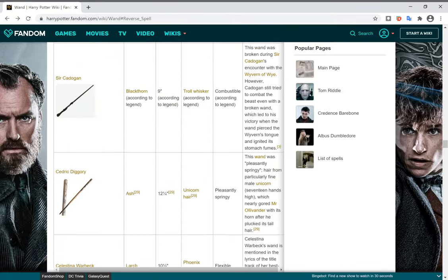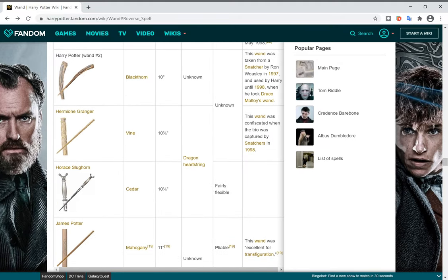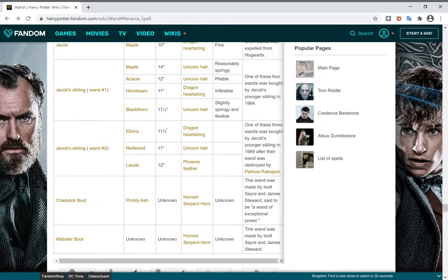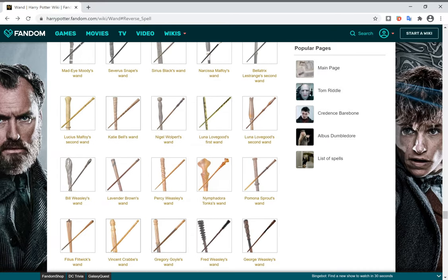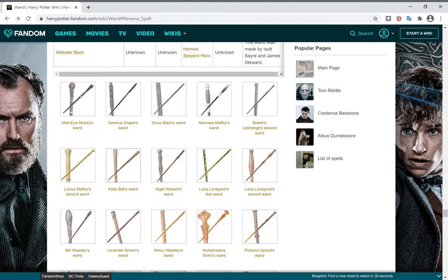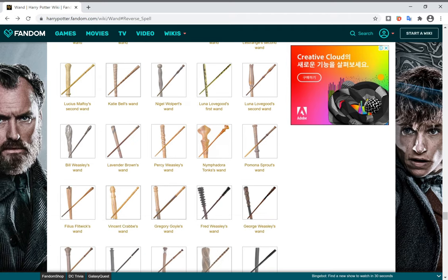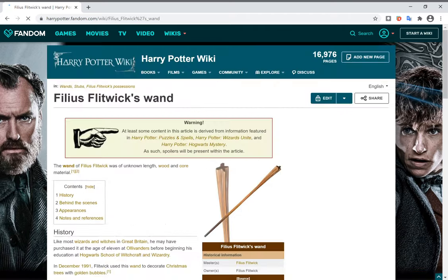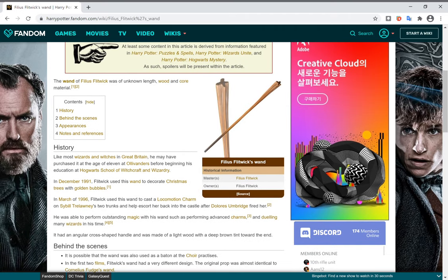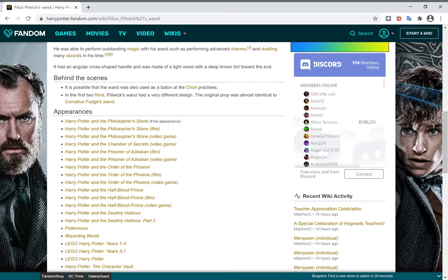Filius Flitwick's wand, the head of Ravenclaw's wand, has an unknown core. Anyway, that's it for this video — if you enjoyed, like and subscribe, and bye!